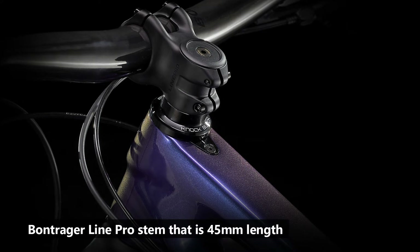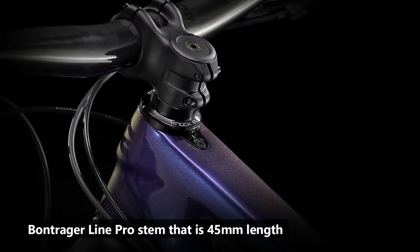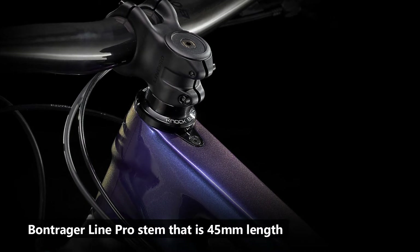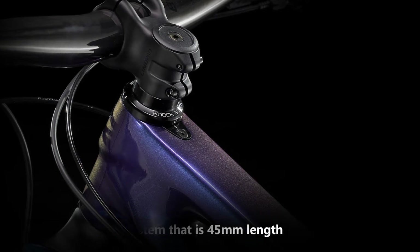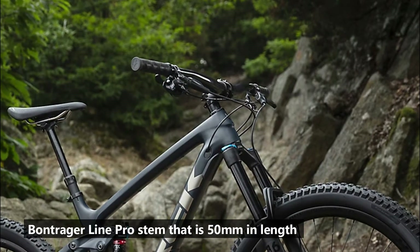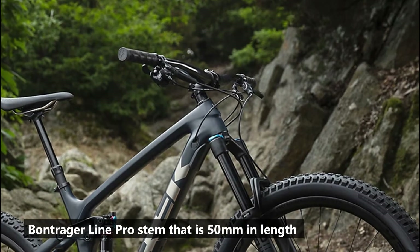Regarding the stem, the 2021 Trek Remedy 9.8 is equipped with a shorter stem than the 2020. It comes with a Bontrager Line Pro Stem that is 45mm in length, which enables the bike to have quicker handling and response when you steer it. The 2020 Remedy, on the other hand, comes with a Bontrager Line Pro Stem that is 50mm in length.